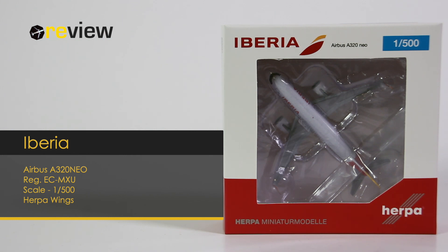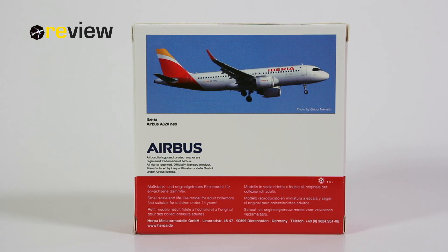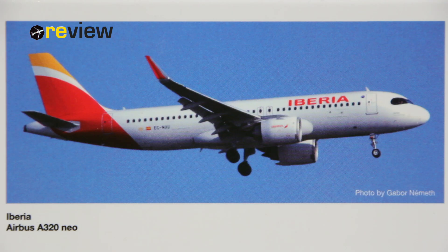At the front of the box, we have the cutout so we can get a glimpse of the aircraft model inside, and on top of the box we have the Iberia branding. On the back side of the box, we only have one thing of interest, as this is a 2019 release — an image of the actual aircraft in real life.